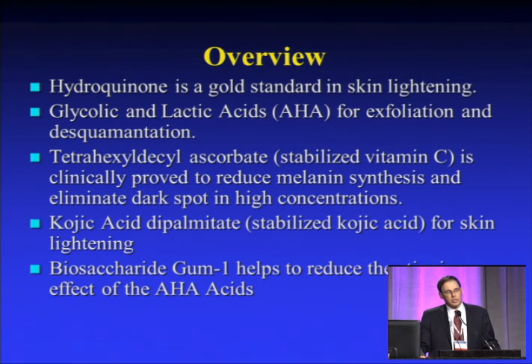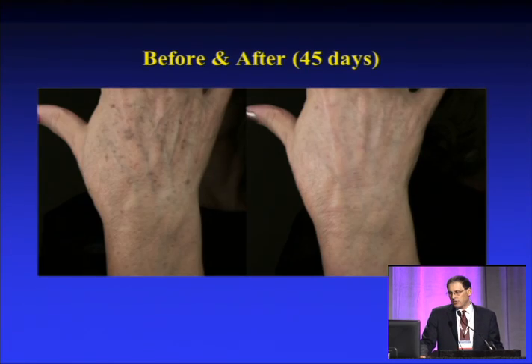What this is looking to do is improve the anti-aging effects of the sun and over time for both pigmentation and smoothness of the skin. The hydroquinone is certainly a gold standard for lightening, glycolic acid and lactic acid for exfoliation, and then a variety of others for helping dark spots and skin lightening, as well as other aspects of smoothing.